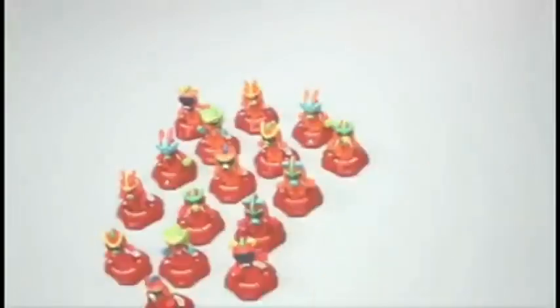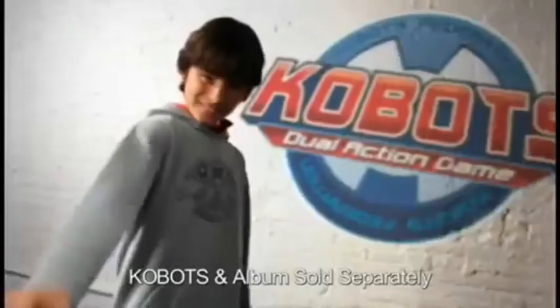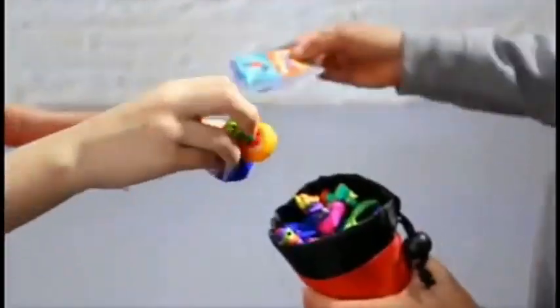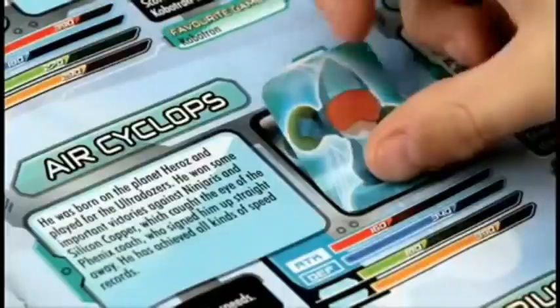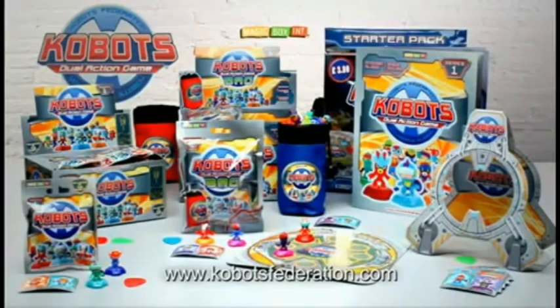Kobots — 48 Kobots to collect. So much to collect and play with. Discover six Kobots teams and search for the mighty team leaders, like Captain Blaster and Rodent. Two Kobots in every packet, plus two stickers to collect in the album. Collect, swap and play with your friends. Kobots from Magic Box — ready to play.